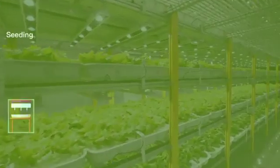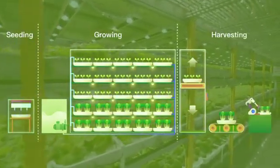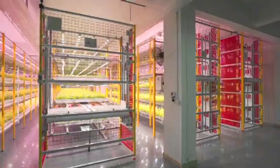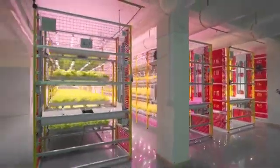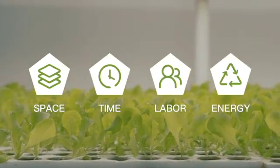From seeding to growing, transportation to harvesting, we are committed to providing a complete solution for Plant Factory in order to help you optimize the production, workflow, and environmental control. Our system solutions can greatly reduce the consumption of space, time, labor, and energy.